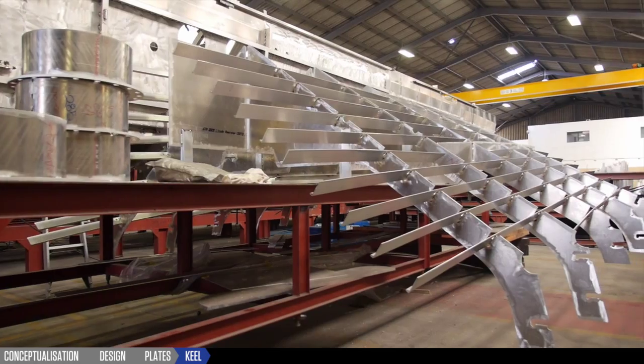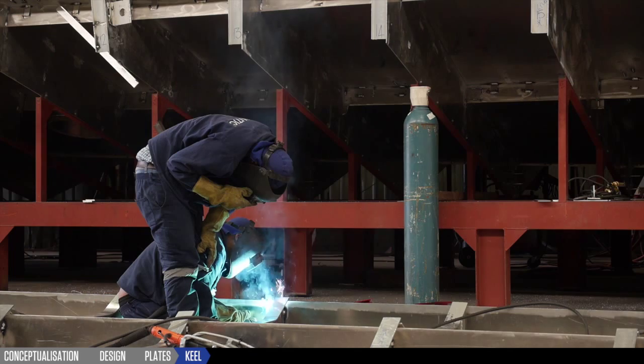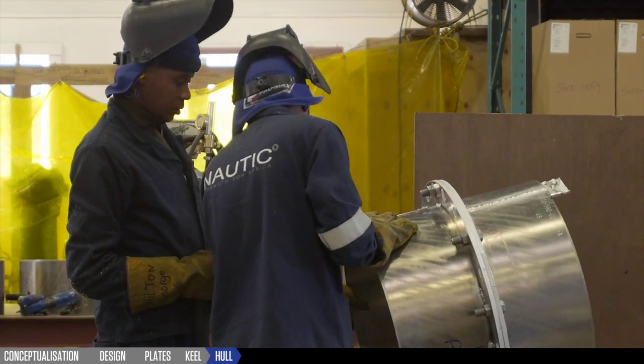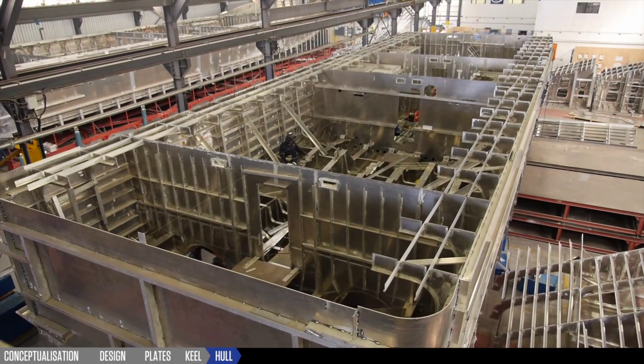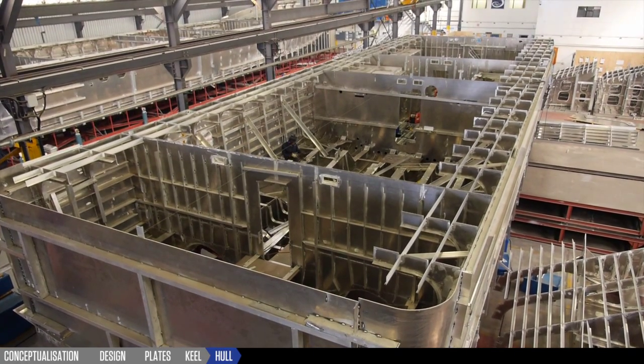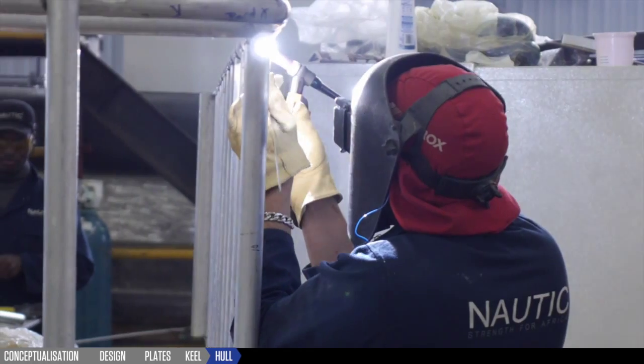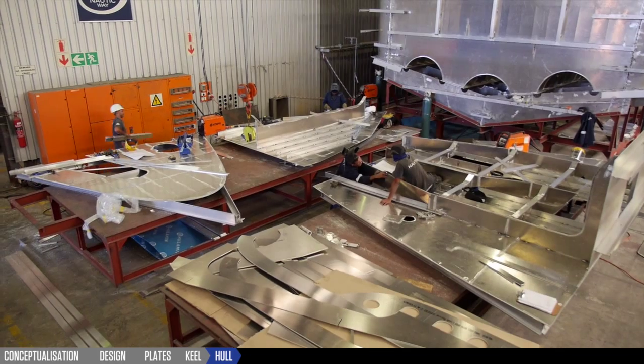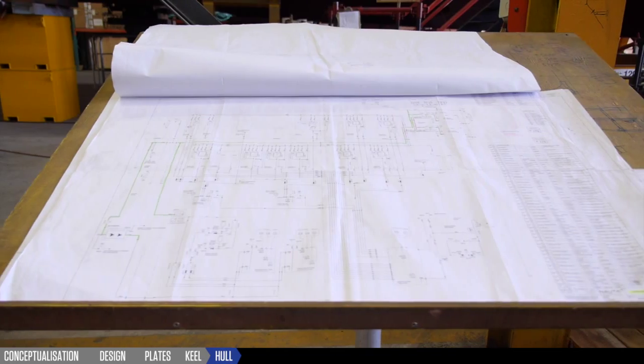This ensures that the hull is perfectly formed from the outset and allows our welders to join the hull plates without the hindrance of internal structure. Nordic boats are known for exceptional weld quality and class-leading hull integrity. The internal structure is then divided into modules and built on leveled tables.